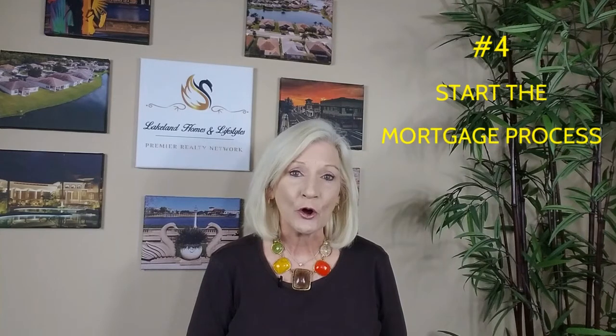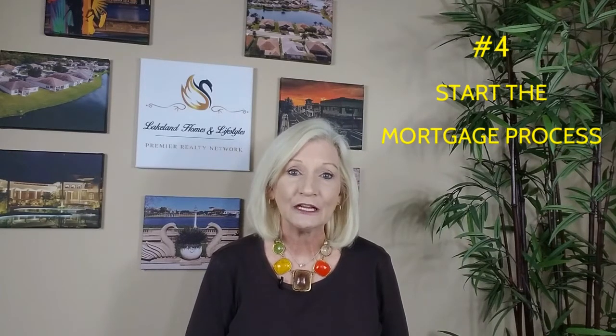If you're financing your new home, you'll have to go through the mortgage application approval process. Your lender should have already given you a list of documents you'll need to get this process started. Your lender should also provide you with a loan estimate showing your terms, your closing costs, and an estimated monthly payment. Hopefully, you had these preliminary documents into your lender already when you were pre-approved in order to speed up this portion of the timeline.